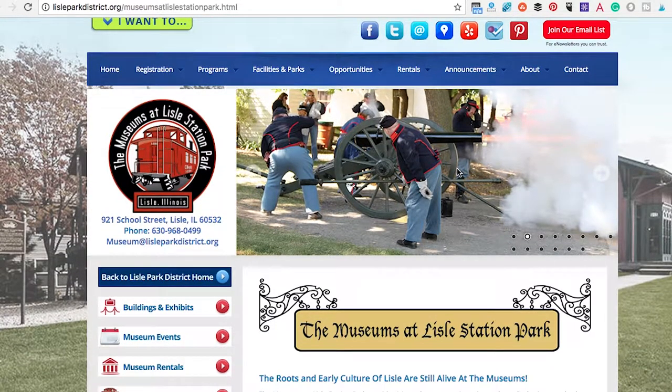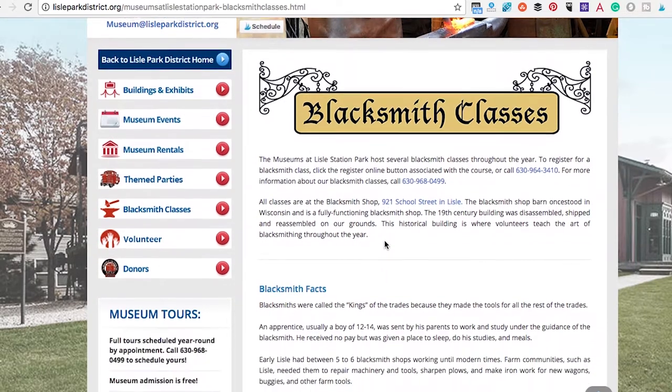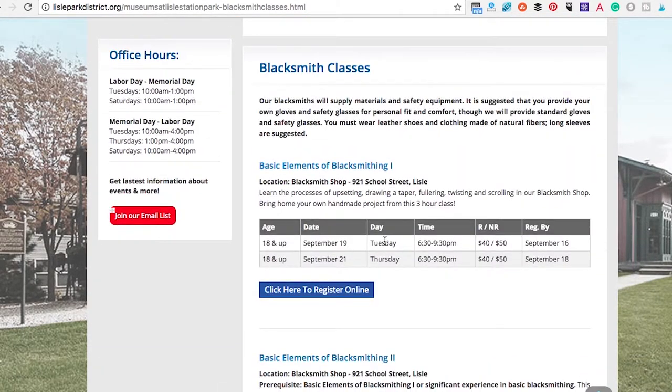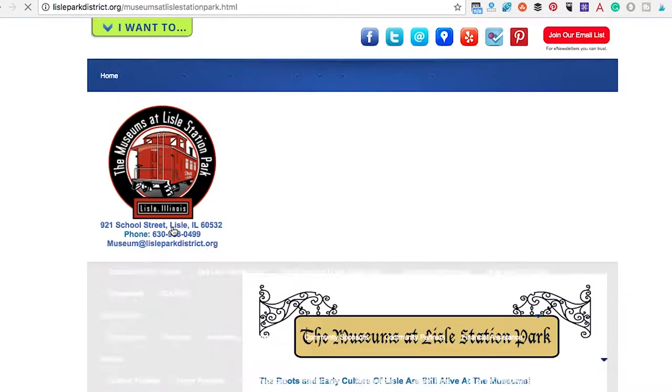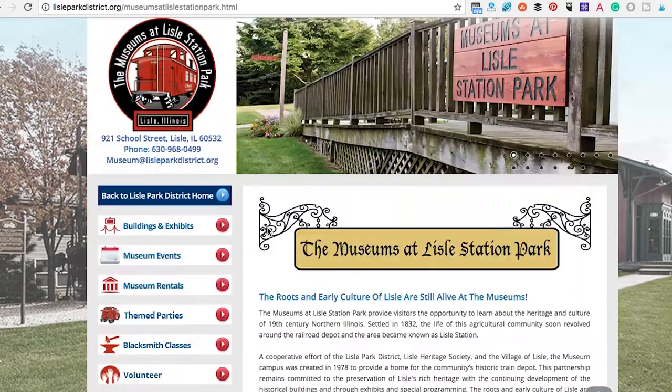Another great museum is the one at Lyle Station Park. This museum is all about heritage. You can actually learn about the Illinois settlers of 1832 and the agriculture. It's hosted by the Lyle Park District and Lyle Heritage Society, and they have a lot of things you can do in there. They actually offer blacksmith classes — believe it or not! Where do you get that kind of experience? It's just a really nice historical place to go to.